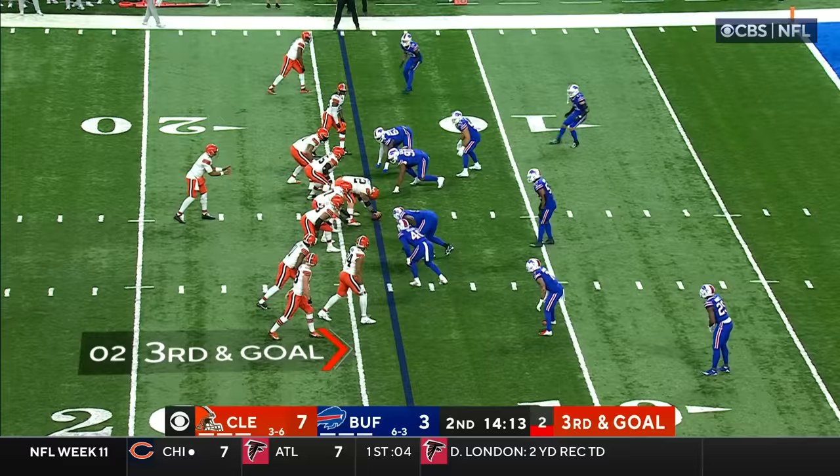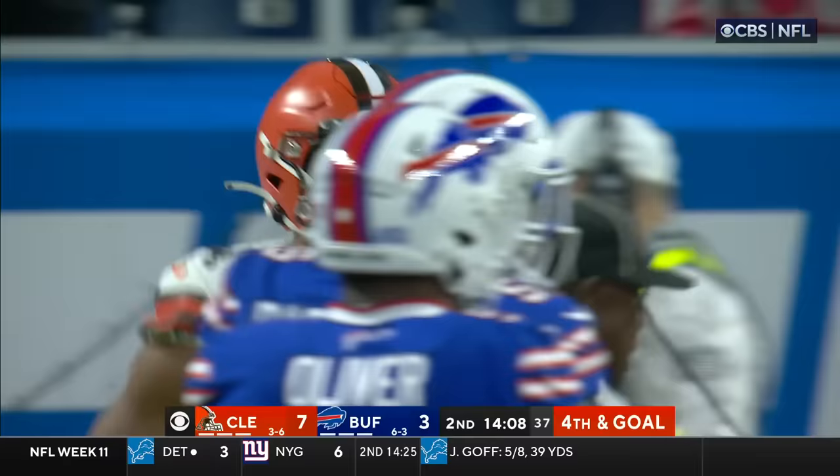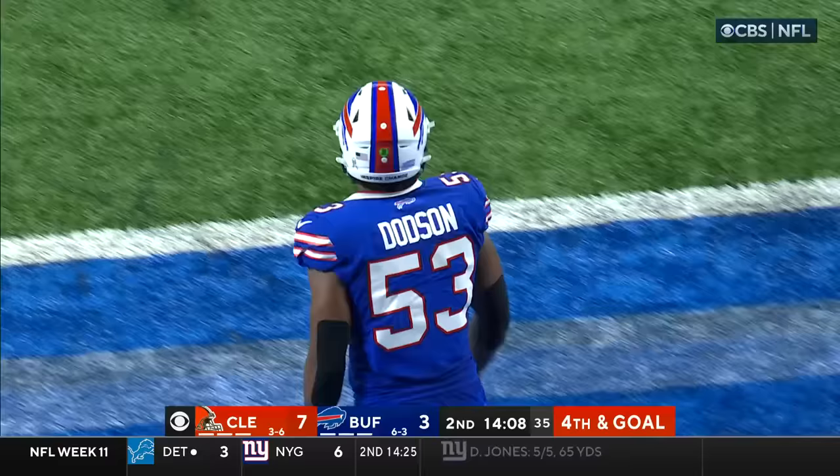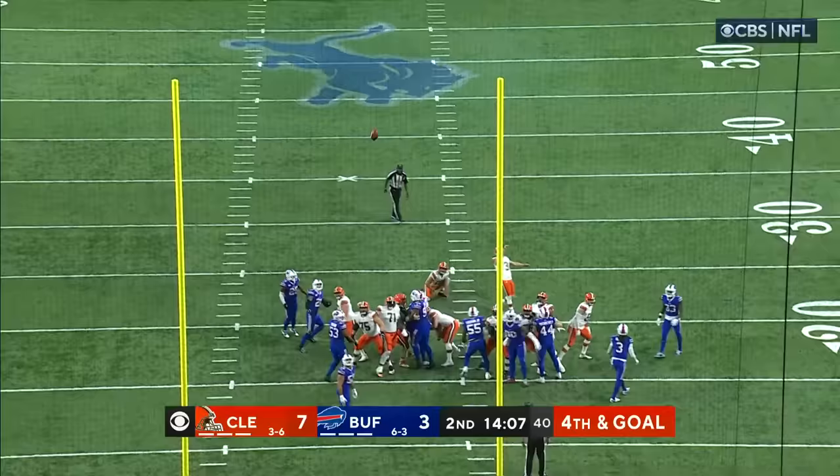Cooper matched up with Dane Jackson. Brissett to the end zone, incomplete. Farrell Brown could not hold on, and it's fourth down. Out comes the kicker, Cade York, for a 32-yard field goal. Out of the hold of Borges, and Cade York, the rookie, is good.